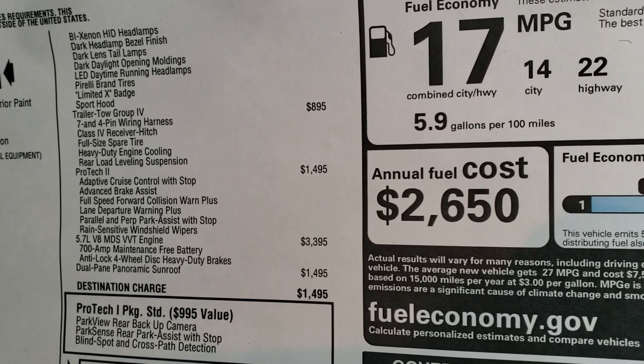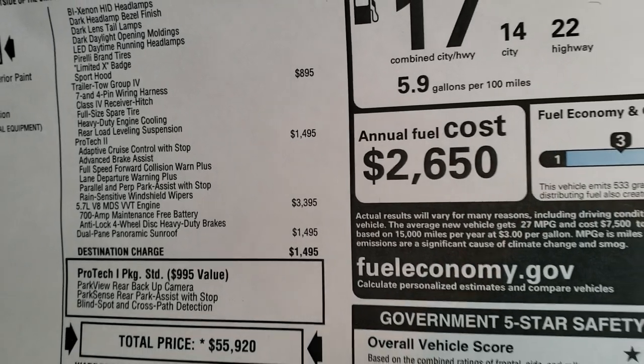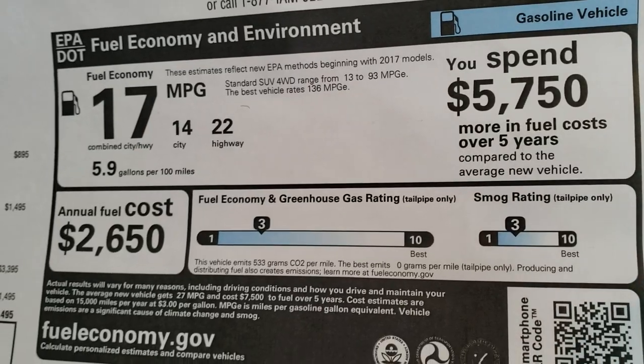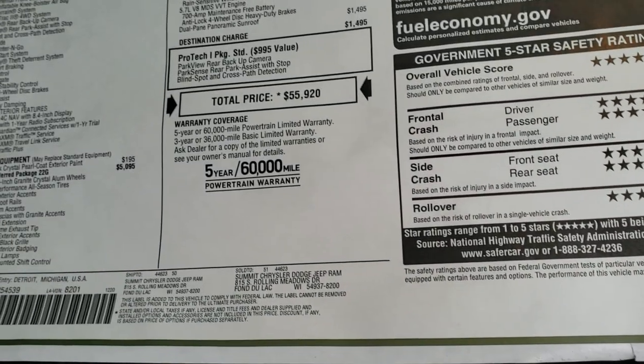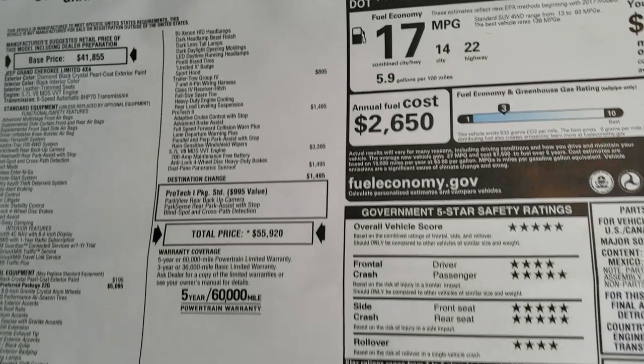Trailer tow group, the Protec 2 package, and then the Hemi with the dual-pane sunroof. 360 horsepower on this vehicle. Fuel economy is 22 highway and 14 city for an average of 17. Very safe vehicle — five stars almost all the way across. If you want to check out this window sticker online, in the upper right-hand part of your screen there's a link right to our website.